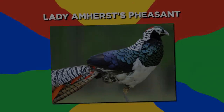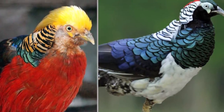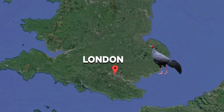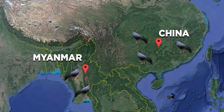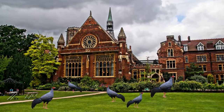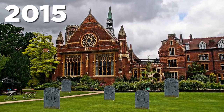Number 13: Lady Amherst's Pheasant. Even more striking and colorful than the red golden, this pheasant displays red, blue, dark green, white, and yellow plumage, topped with a red crest. Its peculiar name comes from Sarah Amherst, who sent the first specimen of the bird to London in 1828, since it was originally native to southern China and Myanmar. The birds were introduced onto the Amherst estate in the UK, and a self-sustaining feral population grew from this. But sadly, they are now said to be extinct, with no reports of wild Lady Amherst's Pheasants in the UK since 2015.